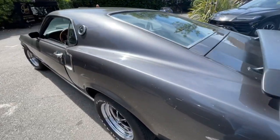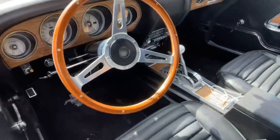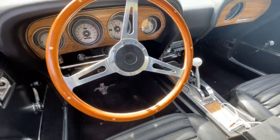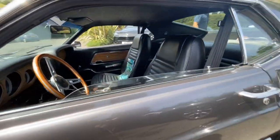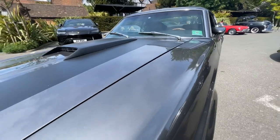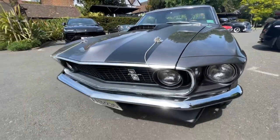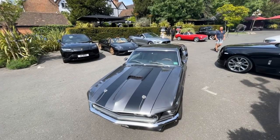The only panel I didn't change was the roof. The doors, the wings, the floors, the boot, the bonnet — everything was changed. It was a nut-and-bolt rebuild by Mustang Maniac, out in Ongar. It took a year to do and I'm pleased with it.